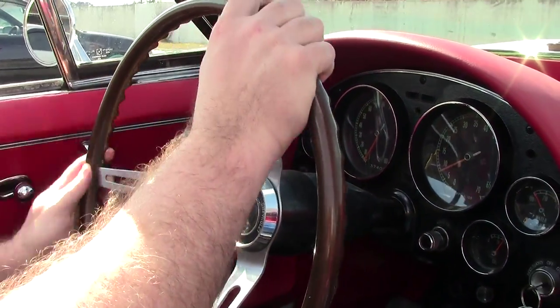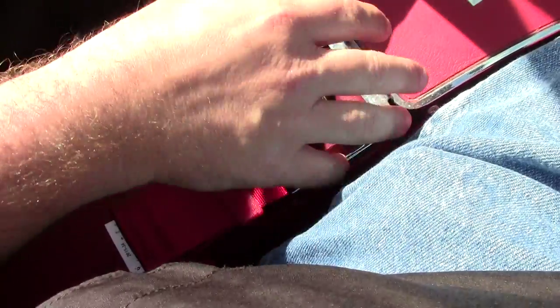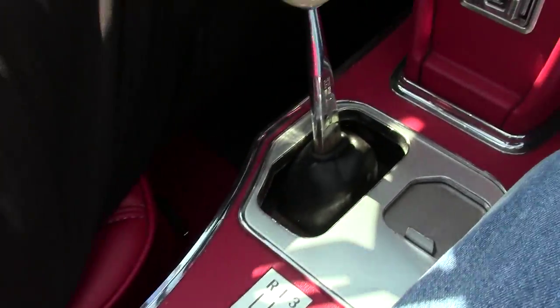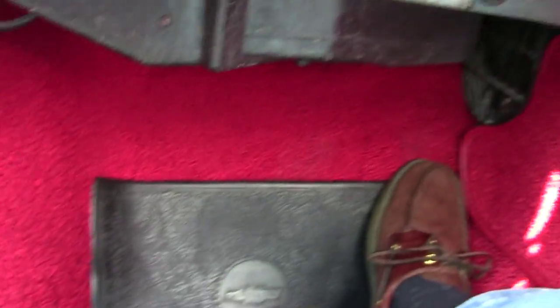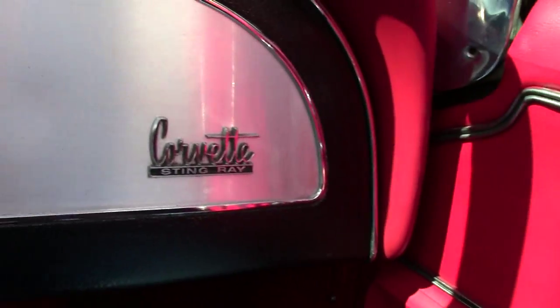It does have the plastic steering wheel. Nice new door panels. The seat belts are newer — correct stock but newer — as well as our center console and of course our Hurst shifter. Carpeting is in very good shape, as well as the other side door panel and our seats.